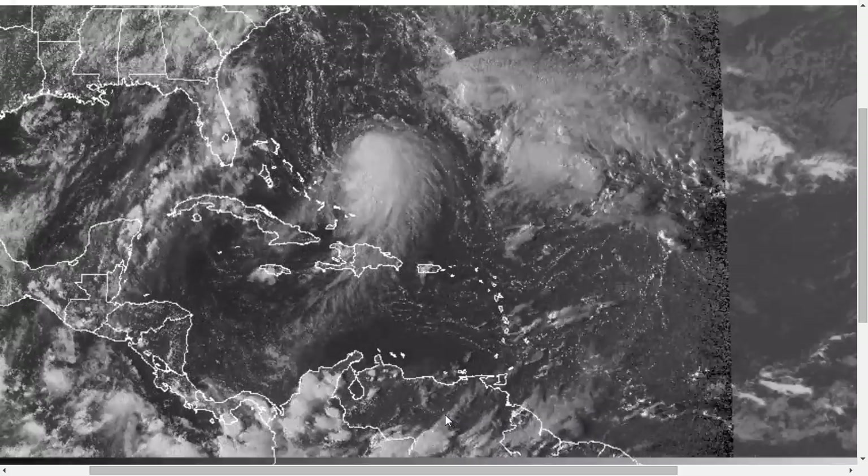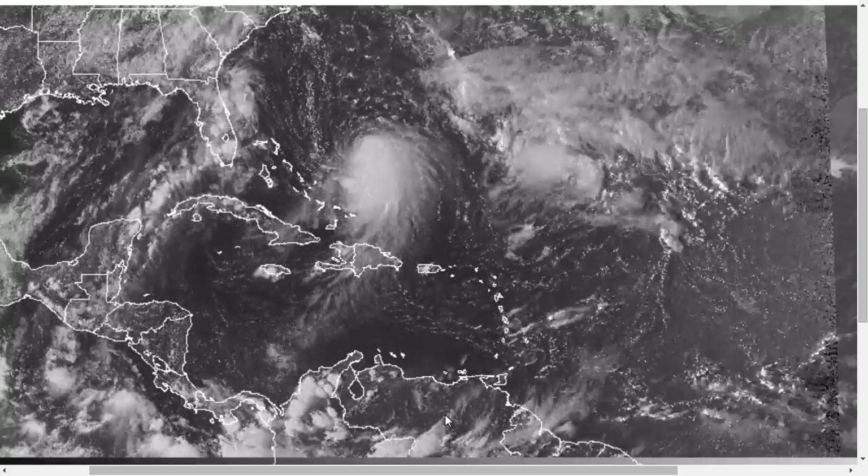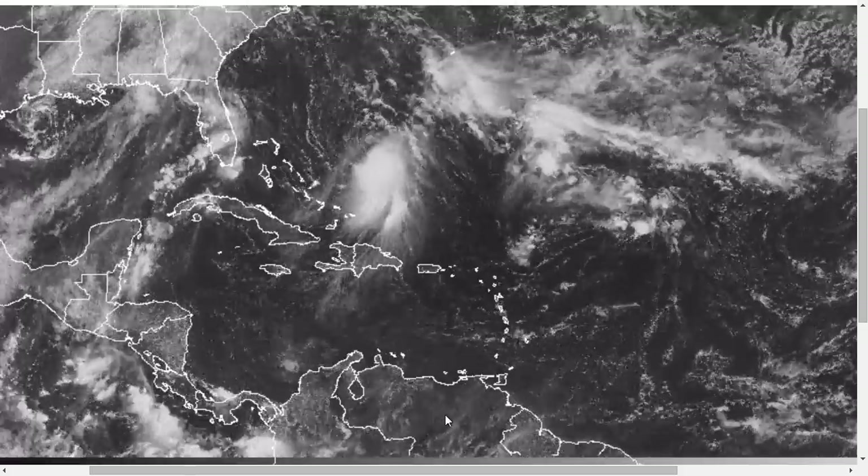Hi, you've clicked onto today's Tropical Tidbit for Tuesday, September 29th, 2015. The thoughts expressed in this video are mine alone, and in making decisions, please always consult the National Hurricane Center and National Weather Service.